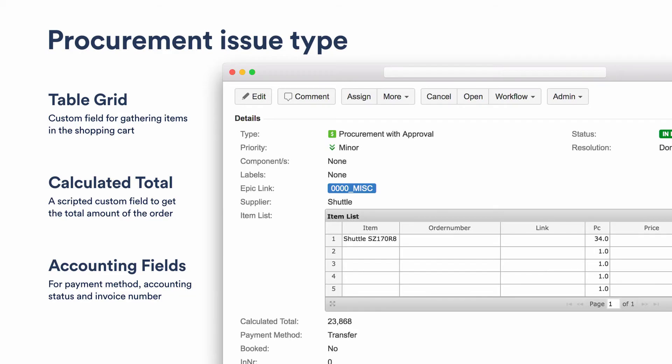This is how the ticket looks. We use the Table Grid plugin — which I forgot to mention earlier — to create a shopping list inside the ticket where you gather all items to procure from one supplier. At the bottom is a calculated total field that aggregates the cost for that procurement. We also have standard accounting fields for payment method and the information accounting needs to process the procurement in their system.